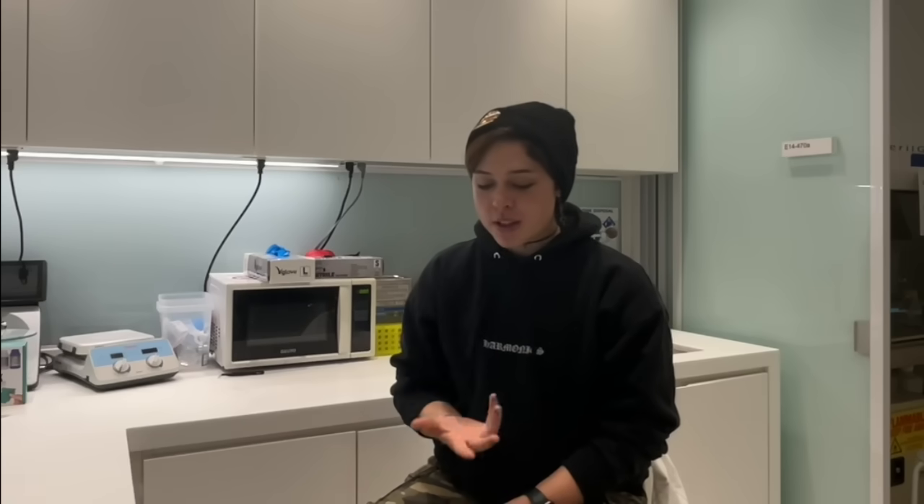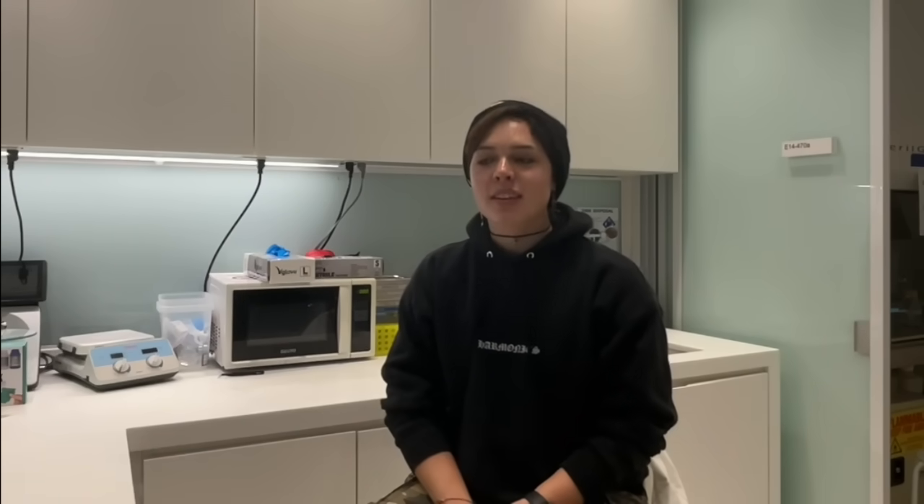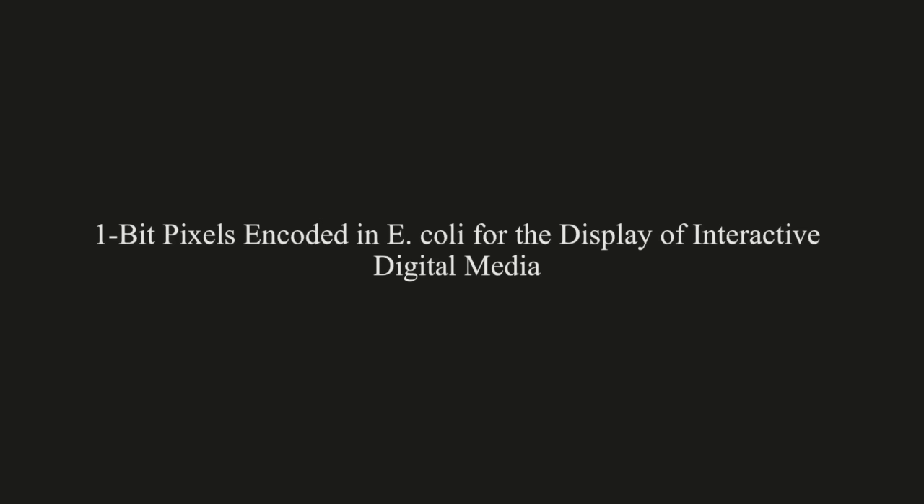However, I argue that teaching cells to play Doom is not the same as running Doom on cells themselves. Which brings me to my final project: one-bit pixels encoded in E. coli for the display of interactive digital media. Or better said, running Doom on a cell.